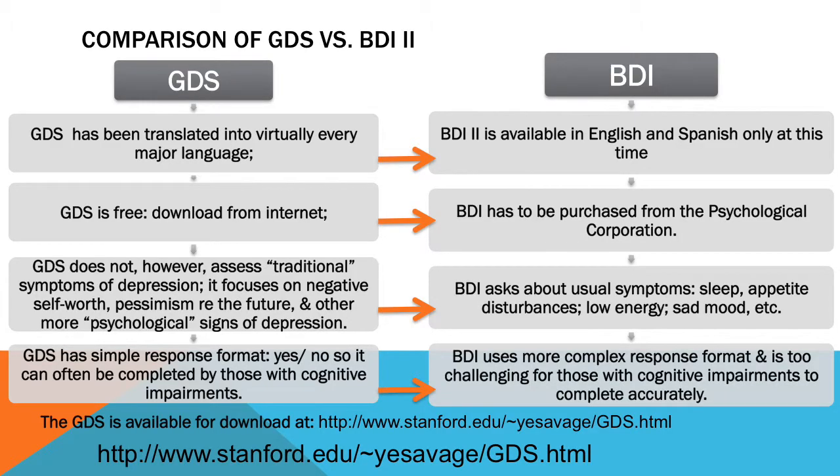If you look at the bottom of that slide, you will see the website you can go to, where you can download in many, many languages the Geriatric Depression Scale, including a number of Spanish translations that are regionally based. It is free and not copyright protected.